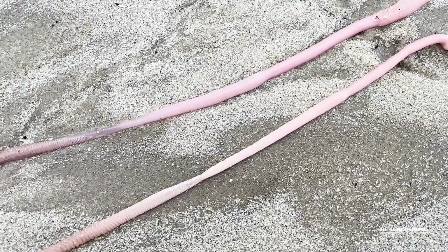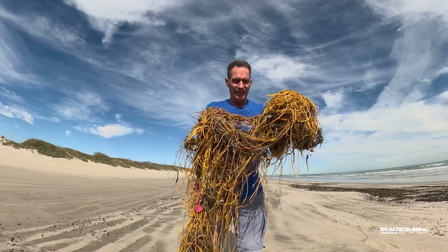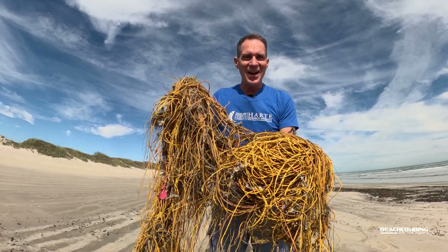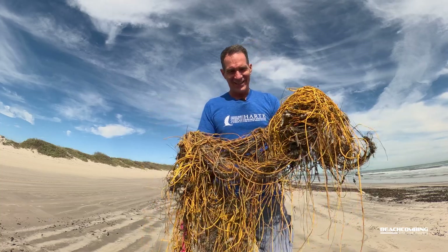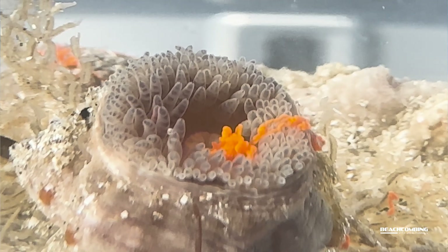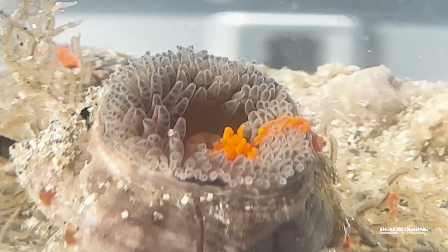So they're related to the sea whip soft coral, which also has polyps living all over it, although that's yellow and it lives a little bit differently. And sea anemones are also related to that. So I'm going to tell you a little bit about these things.